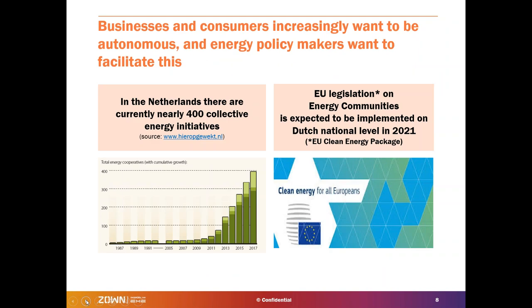The third trend is the increasing desire of businesses and consumers to be more autonomous about their energy. Not only is this what businesses and consumers want, but policymakers in Europe and the Netherlands are recognizing it and want to ensure legislation is changed to support these kinds of initiatives. In the Netherlands alone there are almost 400 such initiatives, and the legislative change is expected to be implemented somewhere in 2021. There is already today some room for experimentation in the Dutch market.